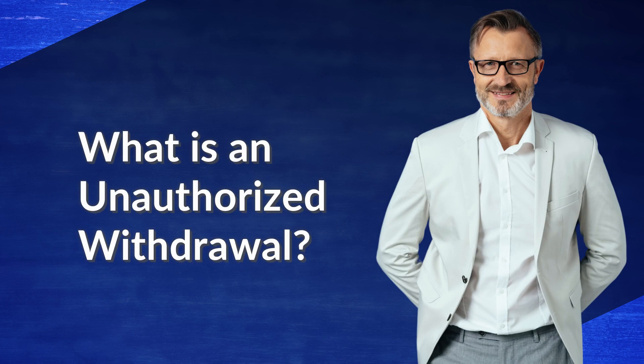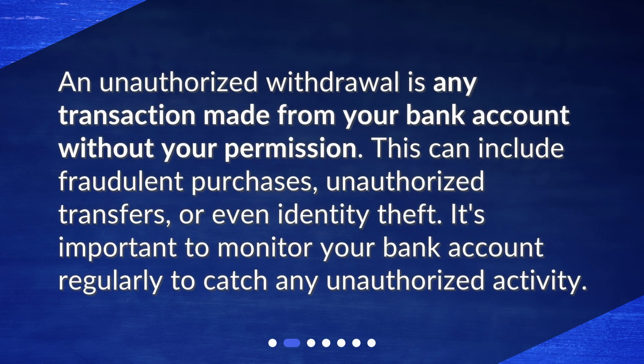What is an unauthorized withdrawal? An unauthorized withdrawal is any transaction made from your bank account without your permission. This can include fraudulent purchases, unauthorized transfers, or even identity theft. It's important to monitor your bank account regularly to catch any unauthorized activity.